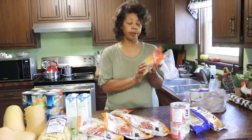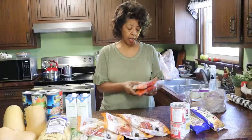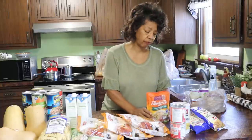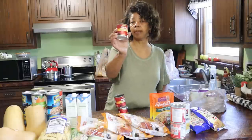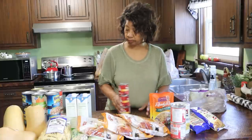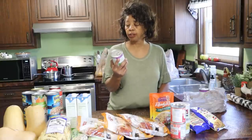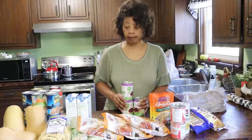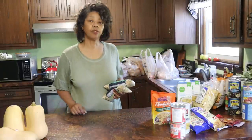My husband likes Uncle Ben's rice that you pop in the microwave for 90 seconds, so I got some rice pilaf and long grain and wild rice — three or four of those. I also picked up a few cans of Hunt's tomato sauce in the eight-ounce size so you don't have too much. And a tri-bean blend with dark red kidney beans, pinto beans, and black beans — that'll be good in a soup or salad. I'll get the black-eyed peas in the freezer and put some of these things away.